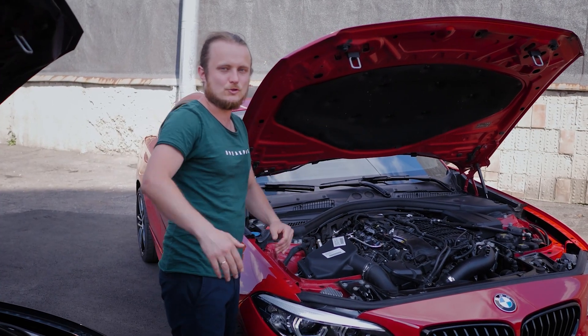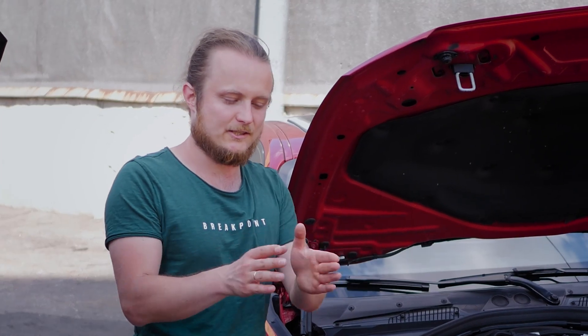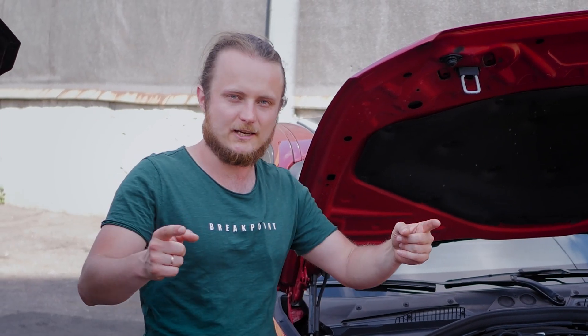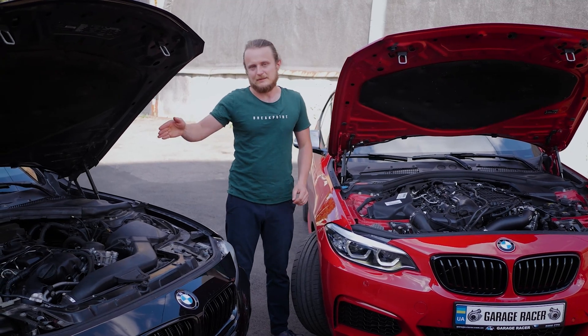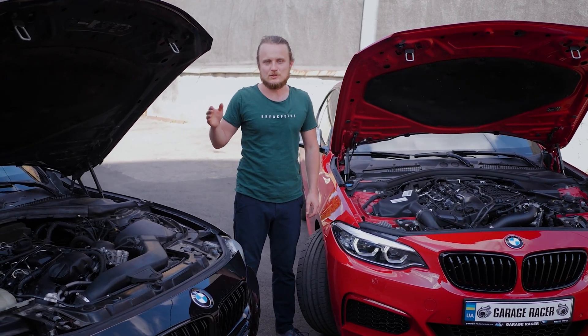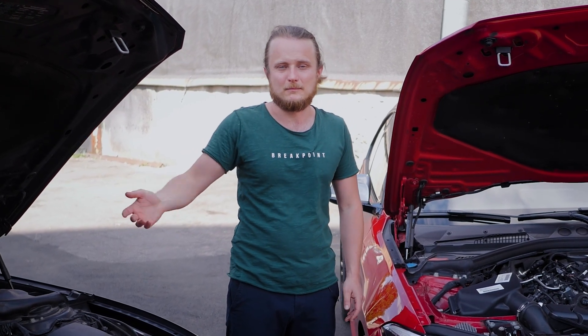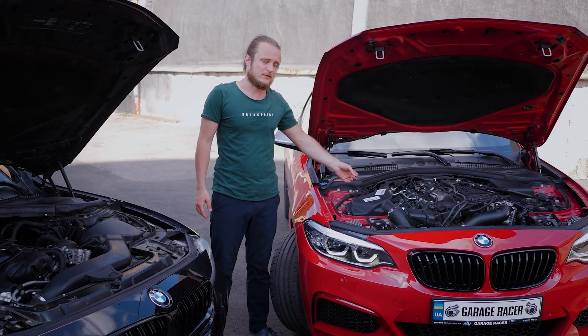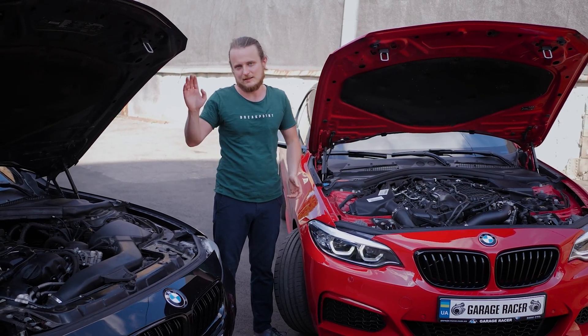Additionally, the B58 has two fuel rails — one rail divided into two parts, with two lines from the high pressure pump feeding into it. Regarding injectors: in the N55 they were relatively reliable compared to the N54 and rarely failed. There haven't been any issues reported with the B58 injectors yet, so time will tell how they perform.